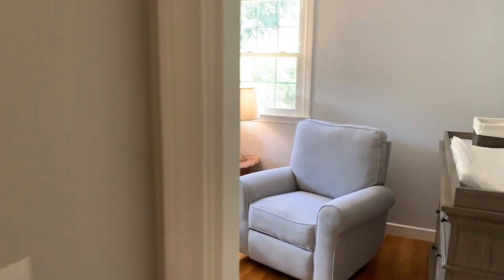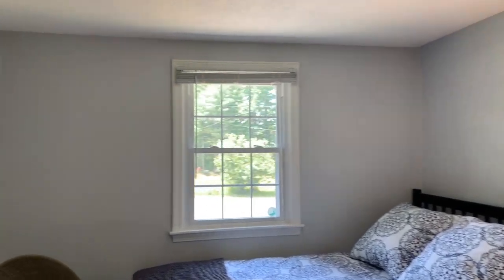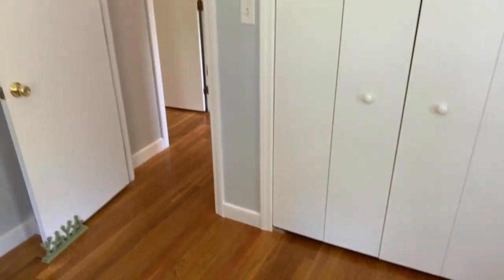As we go into the second bedroom, this bedroom is 14 by 10. Again, light and bright, with a full-size closet and hardwood flooring.